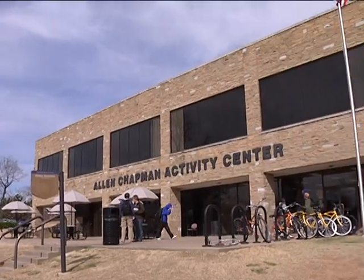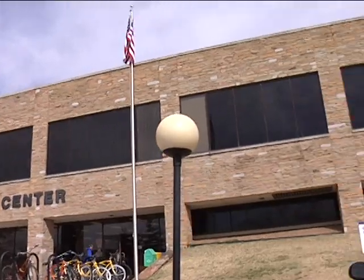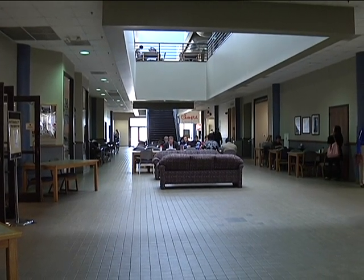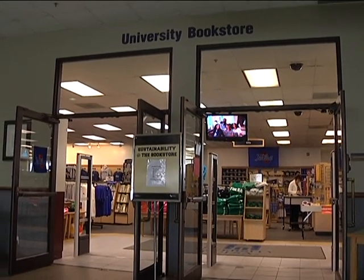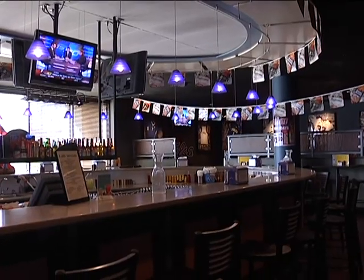Allen Chapman Activity Center, known by many on campus as the ACAC, is the community center for TU students, faculty, and staff. On the ground floor is a university bookstore, tutoring center, my favorite — Chick-fil-A, and a full-service mini mart, including TU memorabilia.